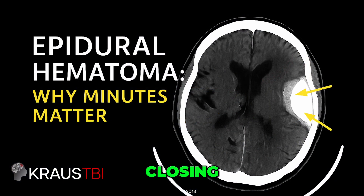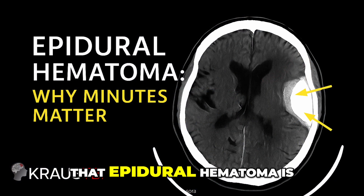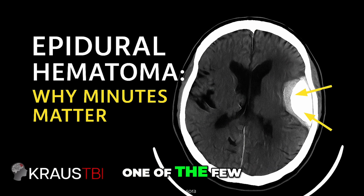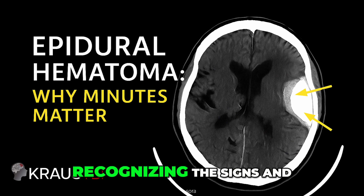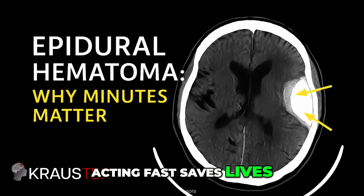In closing, epidural hematoma is one of the few brain injuries where every minute truly counts. Recognizing the signs and acting fast saves lives.